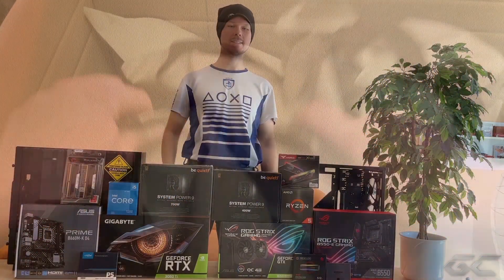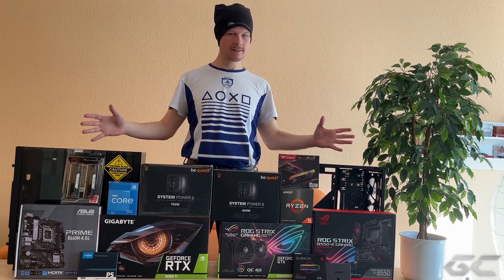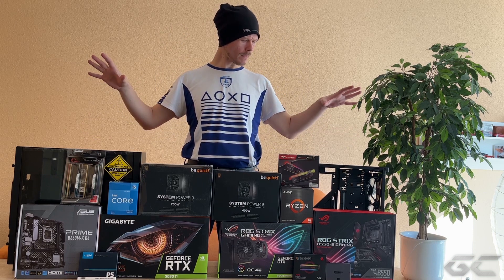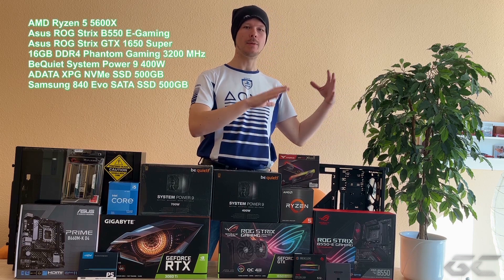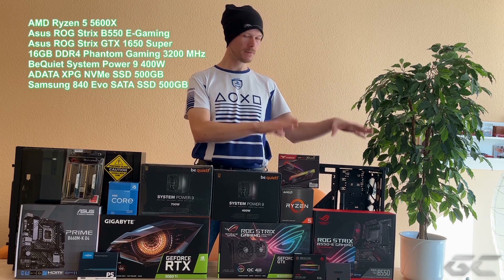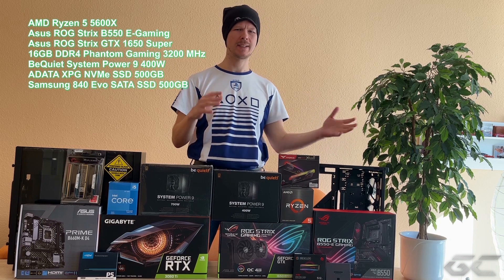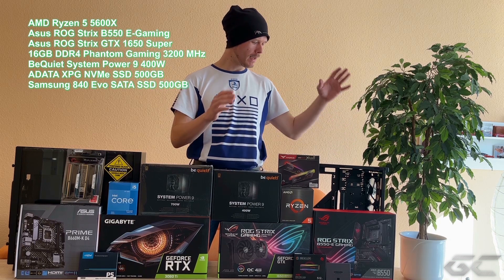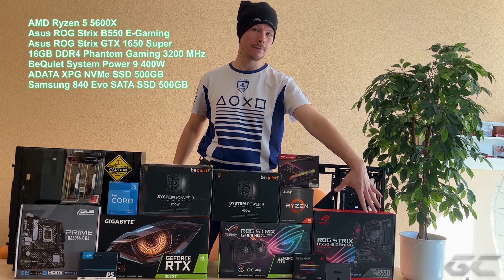Herzlich willkommen zum PC-Build 2022. Ich möchte hier zwei PC-Systeme zusammenbauen. Einmal haben wir hier ein Rebuild – 50% neu, 50% schon aus bestehender Hardware, die jetzt ungefähr 2, 2,5 Jahre alt ist. Was hier neu ist, ist das Asus ROG Strix B550-Board.